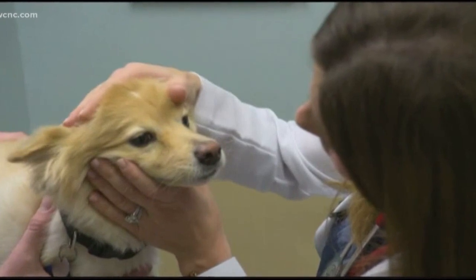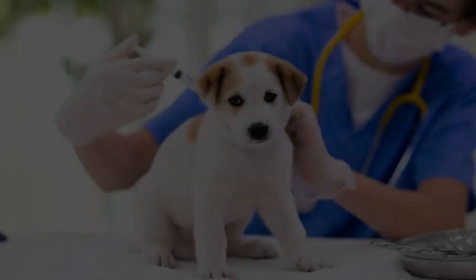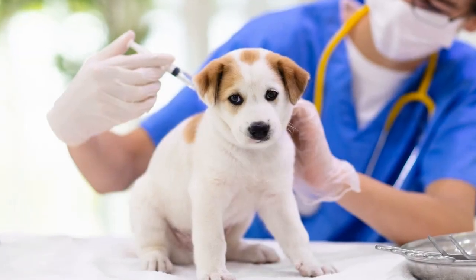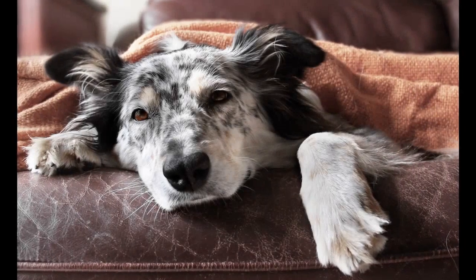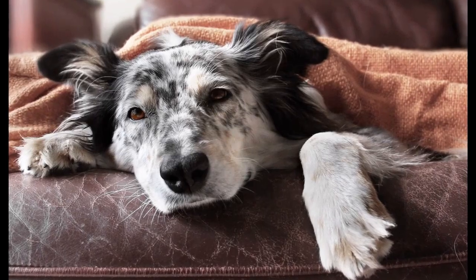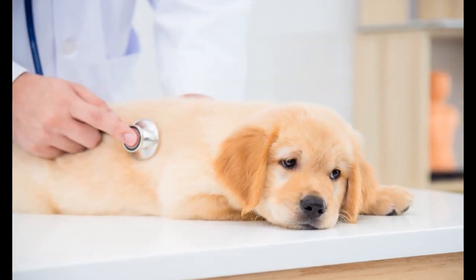What are the symptoms of dog flu? The signs of dog flu, according to the CDC, include cough, runny nose, fever, lethargy or a lack of energy and enthusiasm, eye discharge, and reduced appetite.